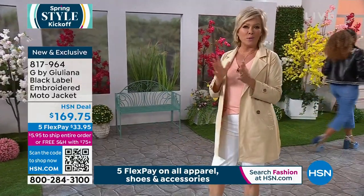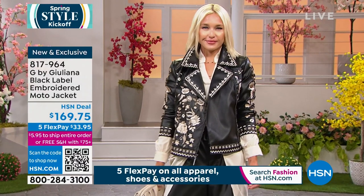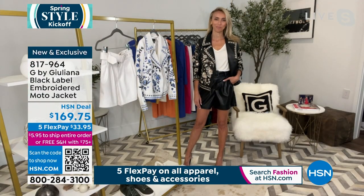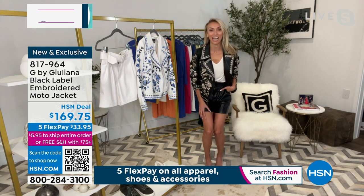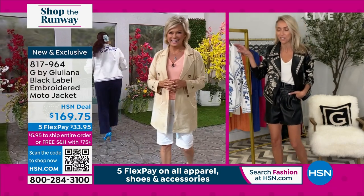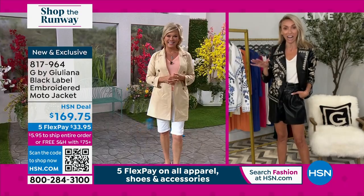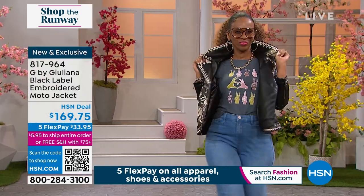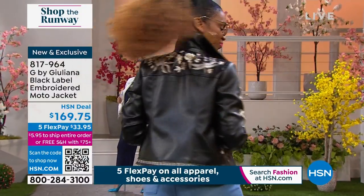This is the work of the one and only Juliana Rancic. You have done it again, Juliana. Welcome to tonight's Shop the Runway — we're going to be in your home in about an hour and a half. The premiere of my show is tonight: Juliana and Friends — everyone tune in at 8 Eastern. But in the meantime, I have been waiting to debut this jacket. I am so excited we're doing it on Shop the Runway tonight. This is absolutely beautiful. This is the first time you're seeing it on air.